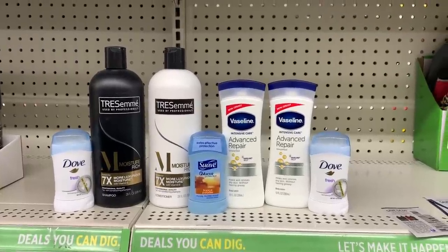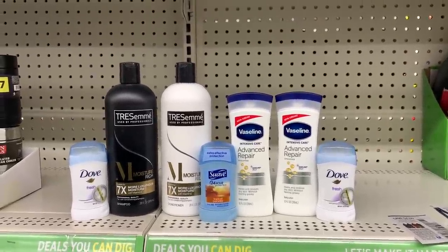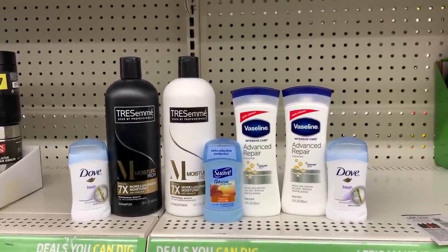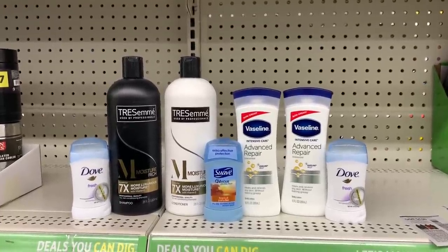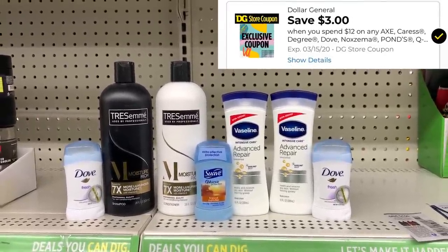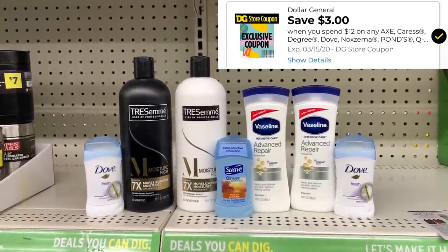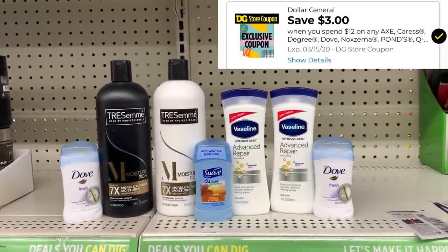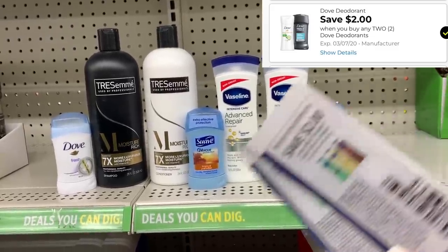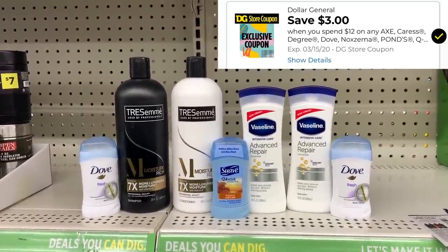So this is everything for our second deal — a total of seven products. $16 of these products count for our spend $8, save $2 instant savings, so we should save a total of $4 in instant savings. I also have our beauty bag digital coupon downloaded — that's save $3 off of 12 participating products — and it should attach to our Vaseline and our Dove deodorant. We're also going to use the $2 off two for the Dove deodorant, our $4 off coupon for the Tresemme, and two $2 off coupons for the Vaseline. So we've got a lot of coupons and instant savings going on these seven items.